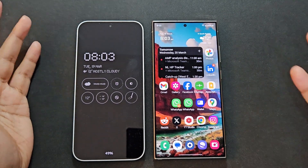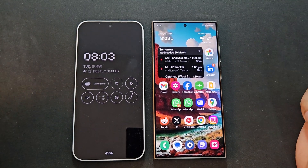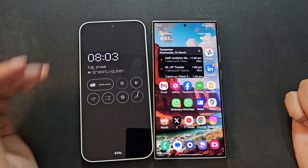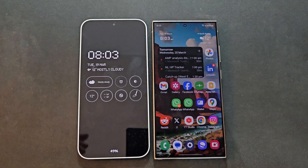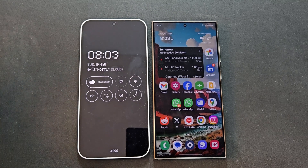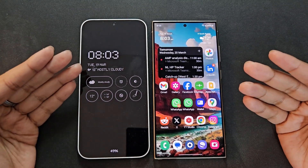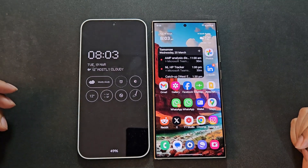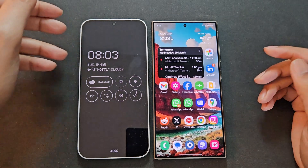At least in my usage — everyone's usage is different — both phones are comparable, especially with always-on display enabled on both. I'm not sure if turning off always-on display would make a bigger difference on one versus the other, but I like how always-on display looks on both phones so I didn't want to test without it.